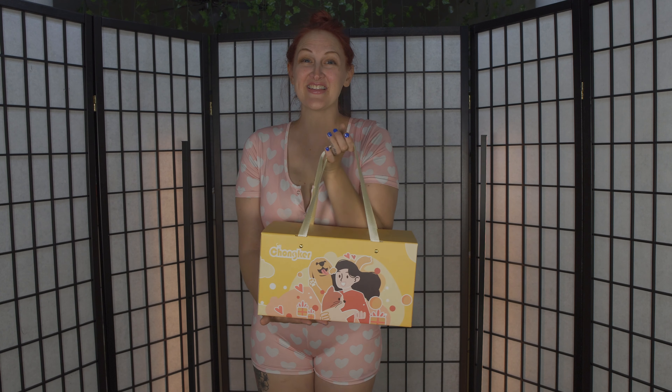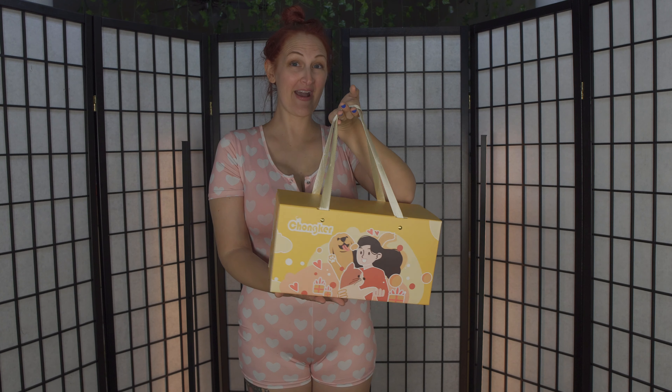This is one of those like 2am Amazon moments - like what is happening? But I absolutely loved it. I did reach out to the company, so I do have a discount code. This is my first ever Chonker bag.